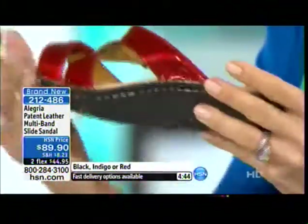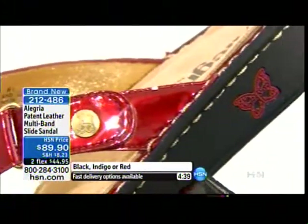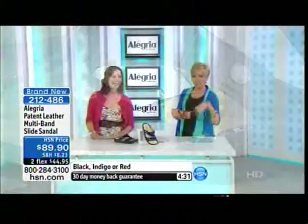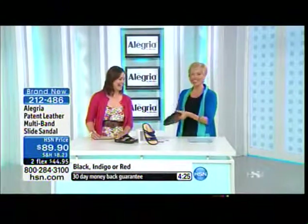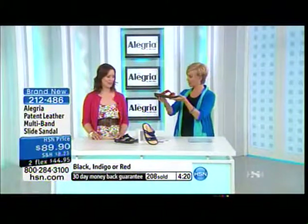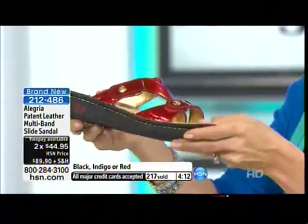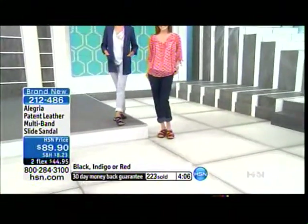If you do any traveling, lightweight shoes are essential. These really are my designated travel shoes — I only wear Alegrías now. They are just so lightweight and easy and they go with everything. You can dress them up, dress them down, wear them to the beach, put on a cute sundress for evening — from day to night. Over two hundred are gone. We have four minutes on the clock and we're getting limited in certain sizes and colors. If you have a favorite, jump in while you can.